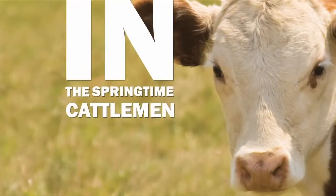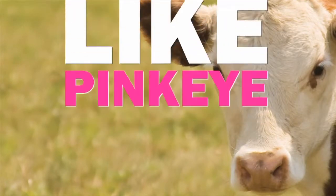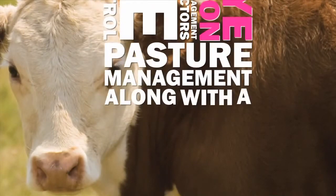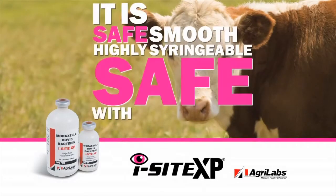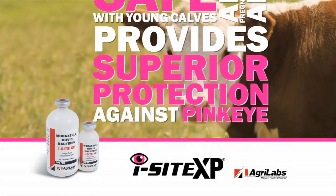In the springtime, cattlemen need to be thinking of preventing important diseases like pink eye. Pink eye prevention includes management factors like good fly control, pasture management, along with a good vaccination program. EyeSight from AgriLabs has broad efficacy coverage, originating from eight different field isolates of Moraxella bovis. It is safe, smooth, highly syringable, safe with young calves and pregnant cows, and provides superior protection against pink eye.